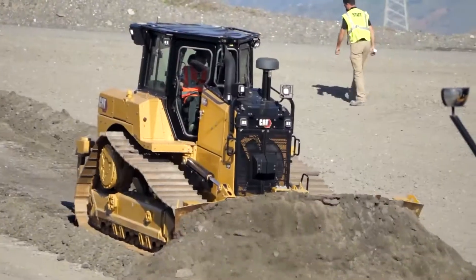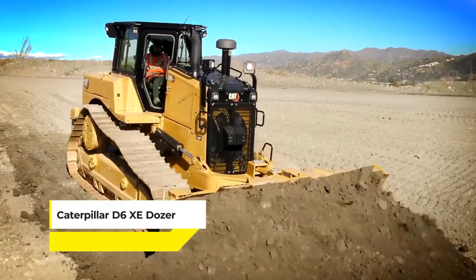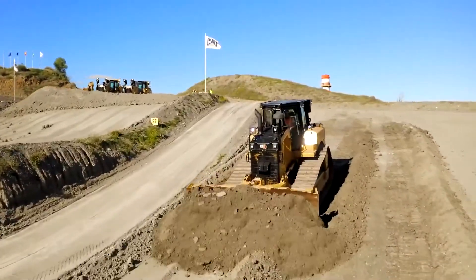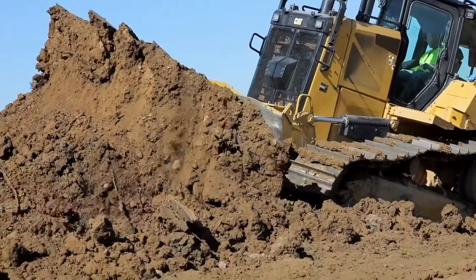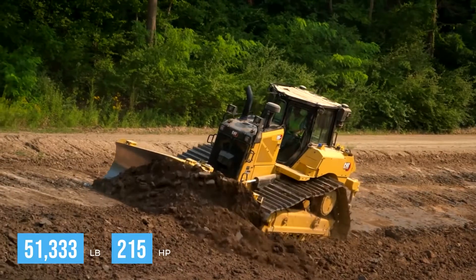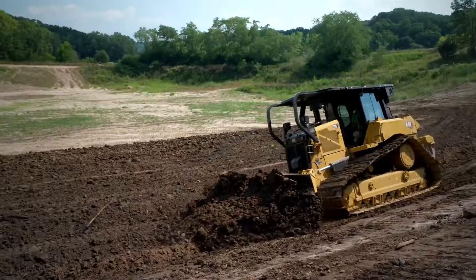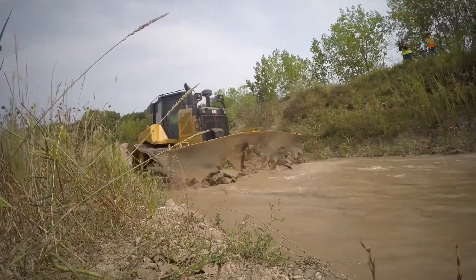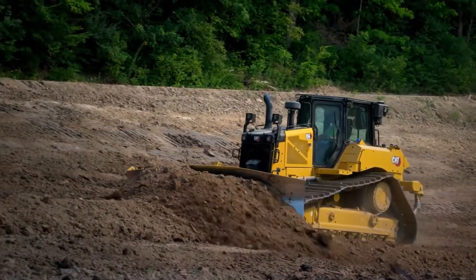With a price tag of around $605,000, the Caterpillar D6-XE Dozer with Cat Command is a remarkable piece of machinery blending traditional power with modern technology. As the world's first high-drive electric-drive dozer, it boasts an operating weight of 51,333 pounds and a horsepower of 215. The Cat Command technology allows operators to control the dozer remotely, significantly enhancing safety, especially in hazardous environments. The Caterpillar D6-XE Dozer is not just doing the heavy lifting — it's redefining it.